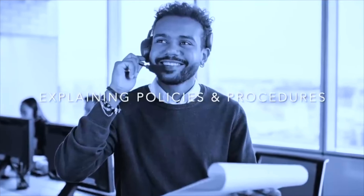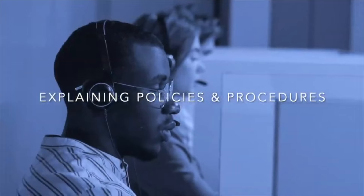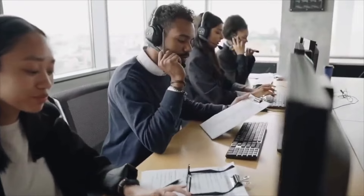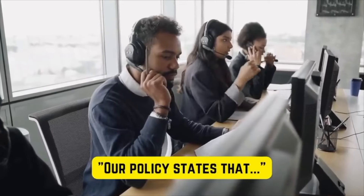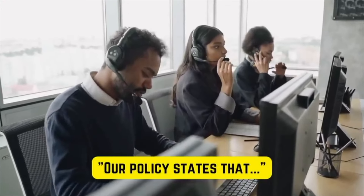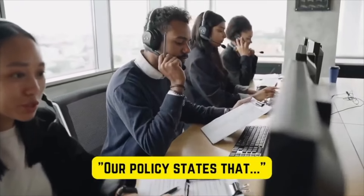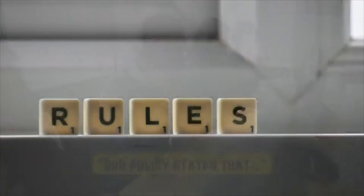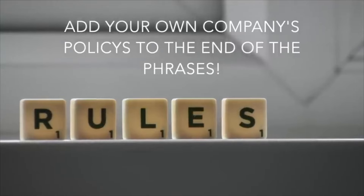In our next section, Explaining Policies and Procedures, our list of phrases can be integrated with your company's specific policies. For example: 'Our policy states that returns must be made within 30 days of purchase.' I've used this phrase to communicate a particular rule to a customer. For the next phrases, try integrating some of your own company's policies and procedures with each phrase.